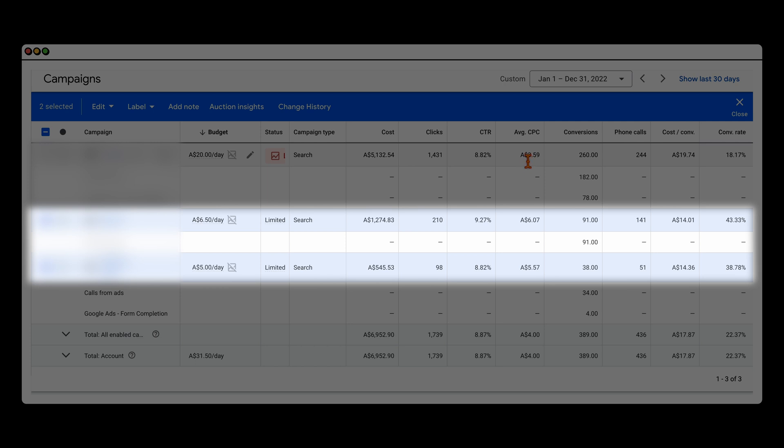You're looking at $3.50 for your normal search versus call-only going at around $6 per click. But where this becomes powerful is when you really start looking at those conversion rates. For these call-only campaigns, they're running at 43% and 38% conversion rate versus that 18% conversion rate for your normal search campaign. And this is where the cost per conversions got really significant — combining 91 and 34 phone calls at a combined cost of $14.52.